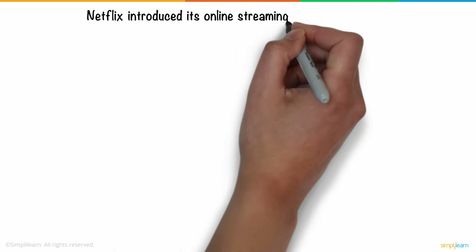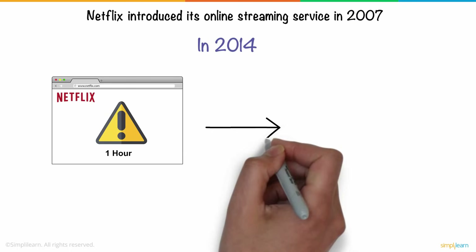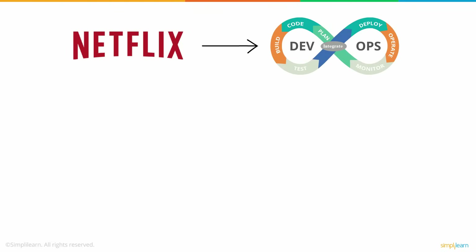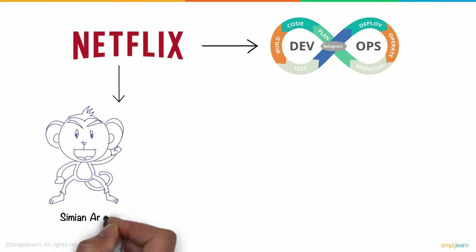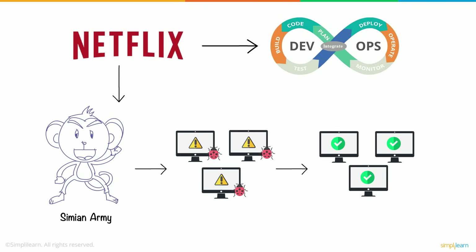Netflix introduced its online streaming service in 2007. In 2014, it was estimated that a downtime of about an hour would cost Netflix $200,000. However, Netflix can now cope with such issues. They opted for DevOps in a fantastic way. Netflix developed a tool called the Simian Army that continuously created bugs in the environment without affecting the users. This chaos motivated the developers to build a system that does not fall apart when any such thing happens.